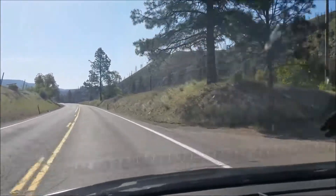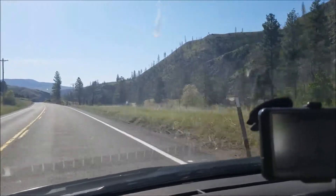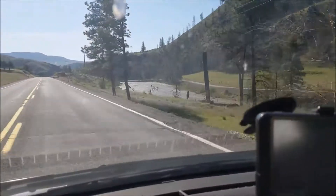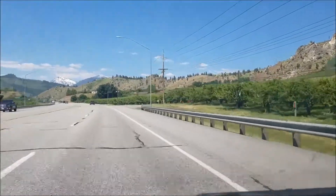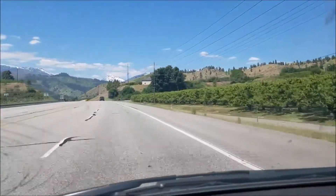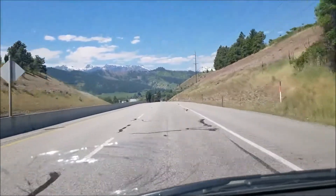I'm driving through the Methow Valley, and it kind of follows the river. You can see there's a river right there. This area is a lot different than what you see in western Washington. Now I'm heading back towards the other side of the mountains — still on the east side, but you can see there's some mountains with snow in front of me, so I'll be getting there pretty soon.